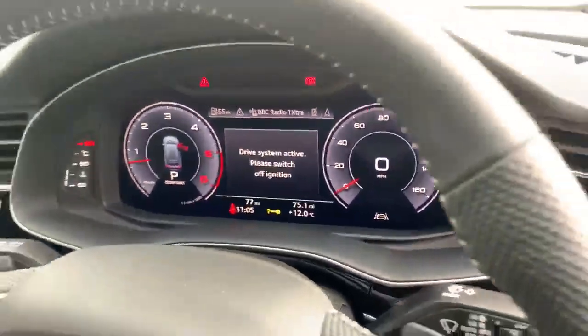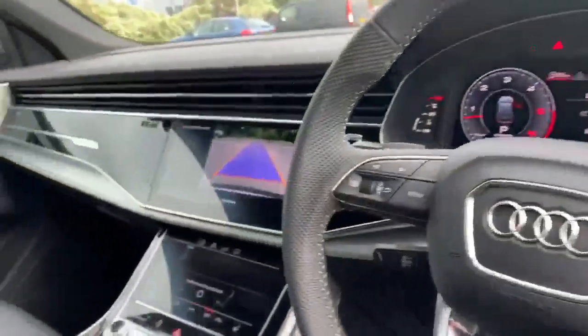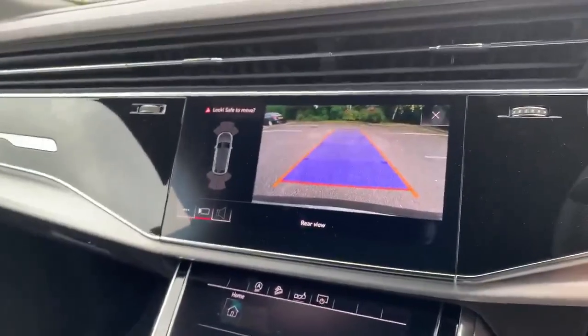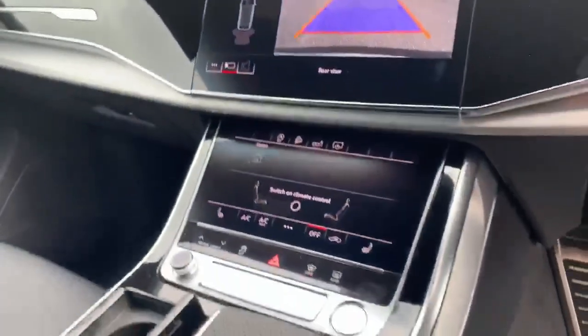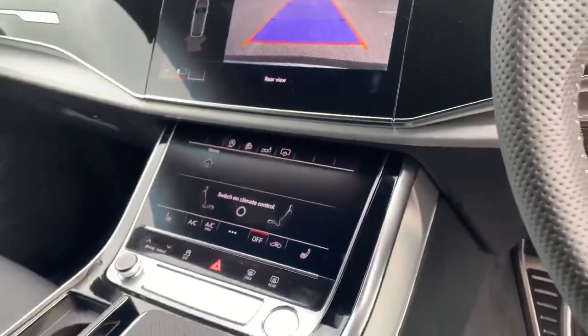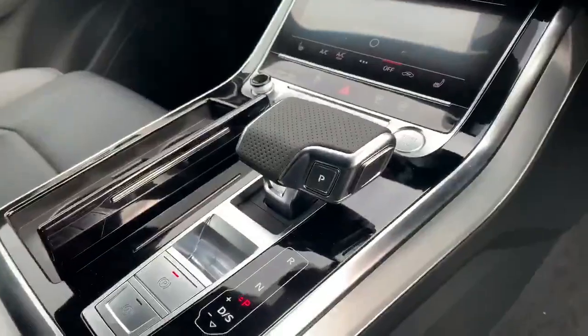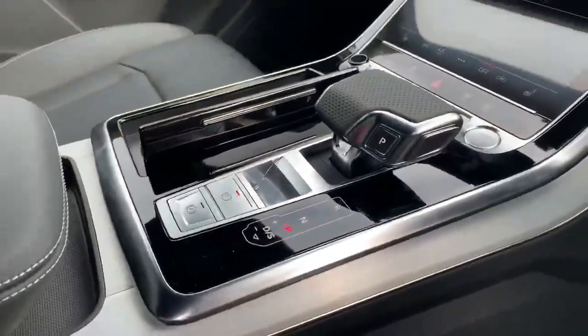It also comes with lane assist. Over here we've got the twin touch screen MMI display showing the rear view of the parking camera, giving you a view of the front and rear parking sensors. There are deluxe three-zone climate controls on the bottom, a start/stop button, automatic gearbox, and the electric and assistive handbrake.